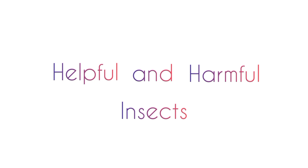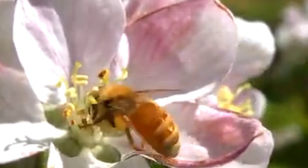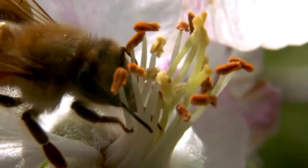Helpful and Harmful Insects. Helpful Insects: Bee. Bees help flowers to pollinate so plants can reproduce.